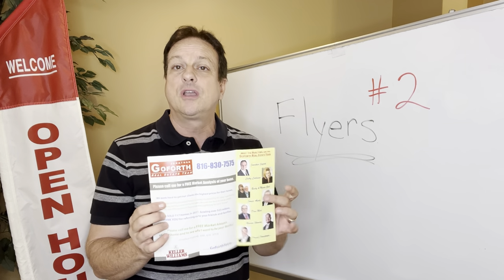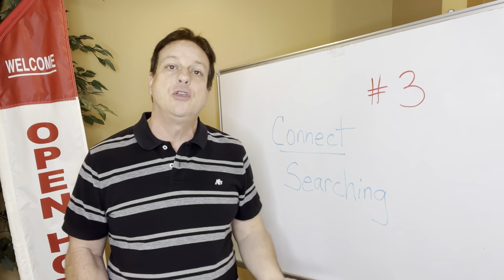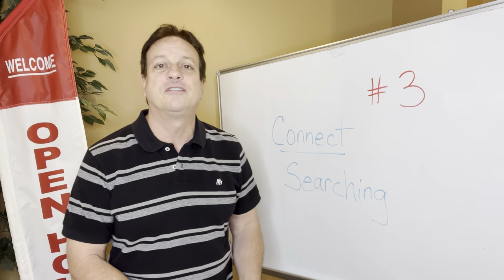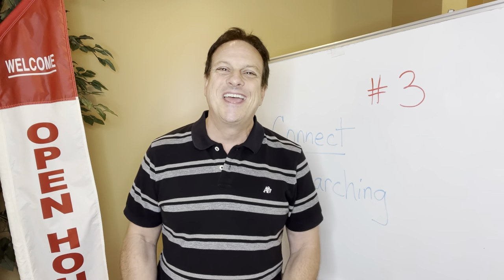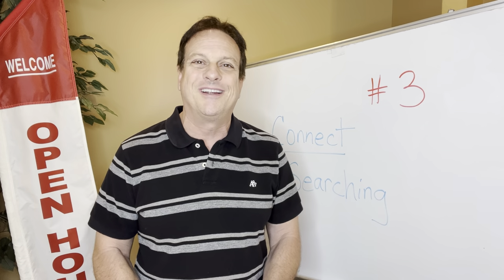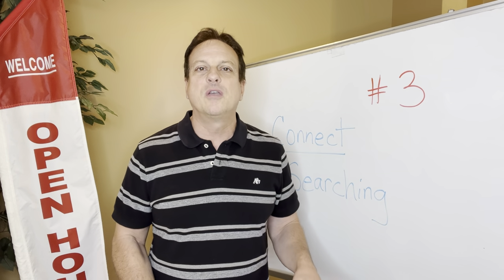My third point is how you should be connecting with the people coming to your open house. This is why I want you to go check out some other open houses — to see how other agents are doing them. I think you'll catch on really quick that you feel like you can do better. I've never seen so many real estate agents out there with poor people skills and poor communication skills.